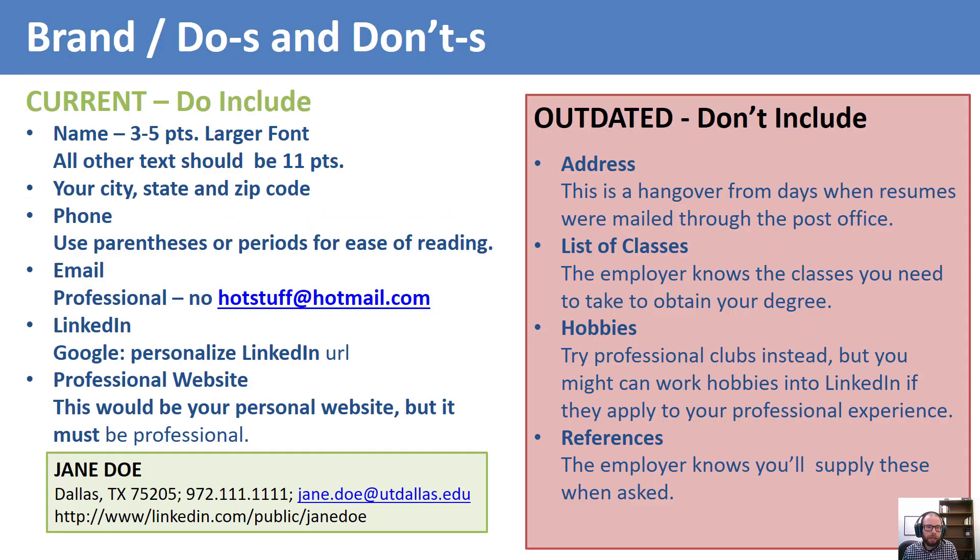The top of the template contains your name, contact information, and LinkedIn URL. This is your brand, and you want it to look the same on all your application documents so as to give the appearance of being organized. If you have a cover letter, you will use this same brand at the top of the page. Your name should be a few font size points larger than anything else on your resume — on the template, the font for the name is sized at 16 points, while all the rest of the text should be 11 point. Your phone, email, and LinkedIn URL should be part of your brand, and if you have a professional website, you may include that too.